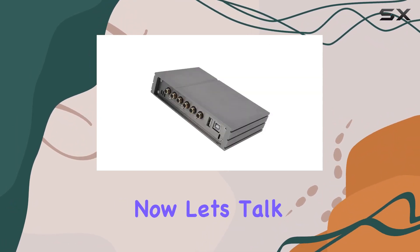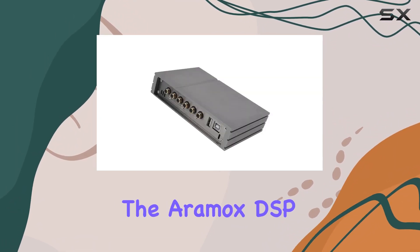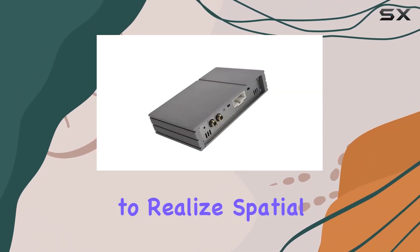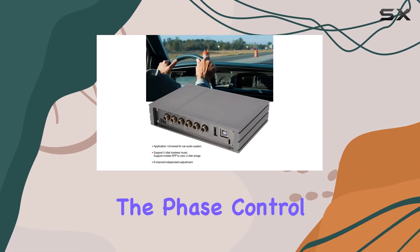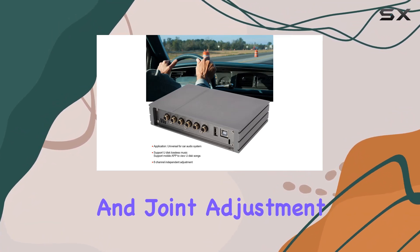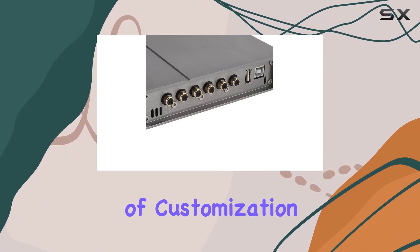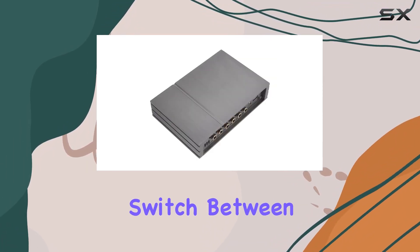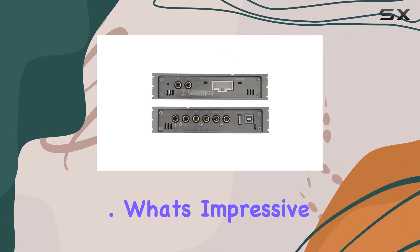The Aramox DSP amplifier offers adjustable sound delay, giving you the power to realize spatial editing functions. The phase control and joint adjustment functions add another layer of customization. Plus, with six mode storage, you can easily switch between presets for different moods or music genres.